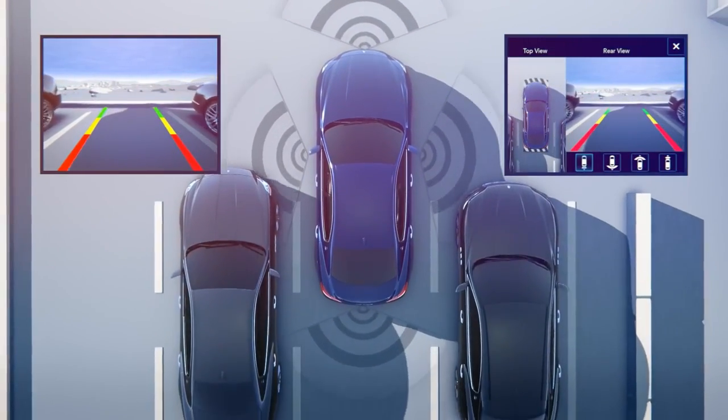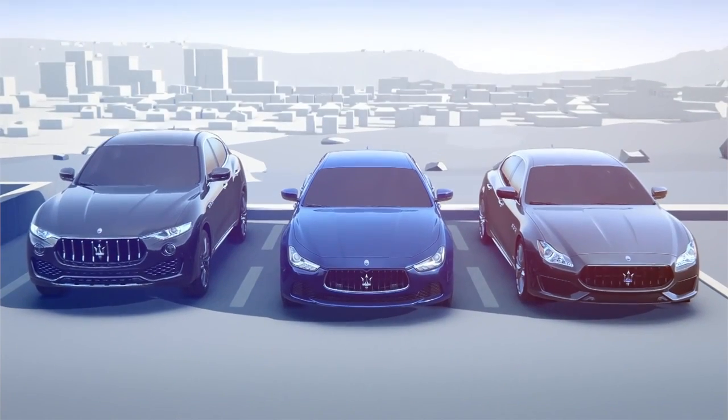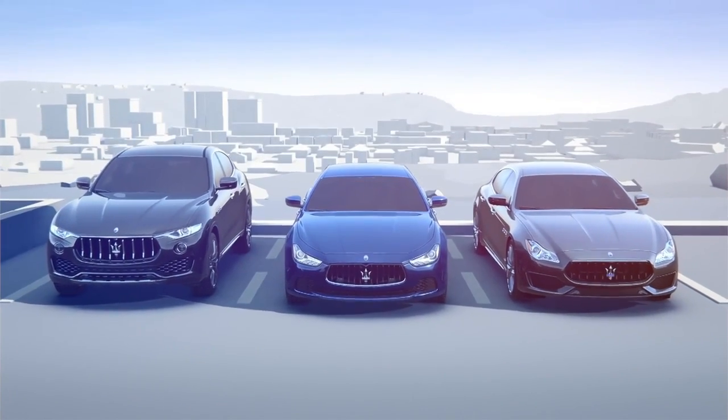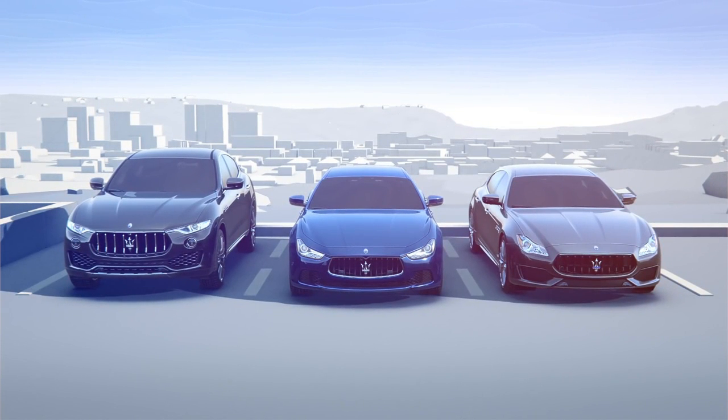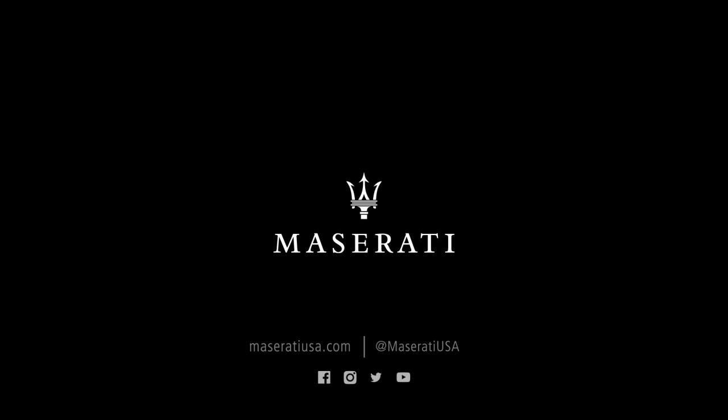It removes blind zones by offering different selectable views. Experience Maserati's new driver assistance systems, available on all model year 17 Levante, Ghibli, and Quattroporte models.